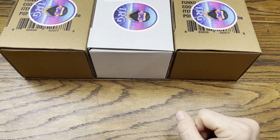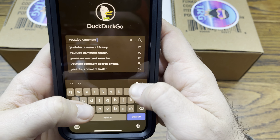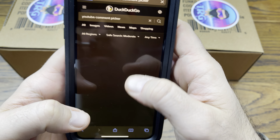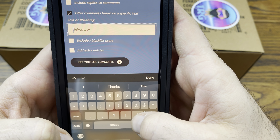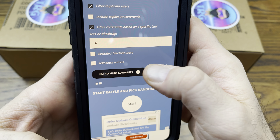So let's draw our winner for the three-pack Infinity Warps first wave. Let's go to YouTube Comment Picker — let's see, comment picker, perfect. Got the link copied. Here we go, specific text — I must do hashtag. Let's see how many we got: 77! I think this has probably been the largest amount of entries so far. 77 comments — awesome, let's see what we got.